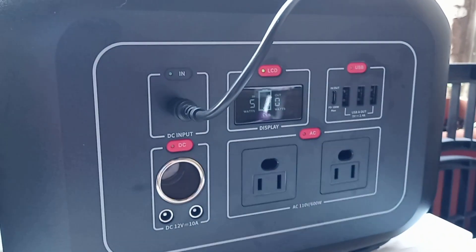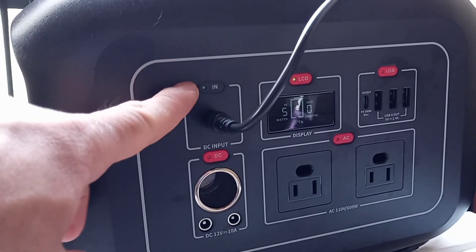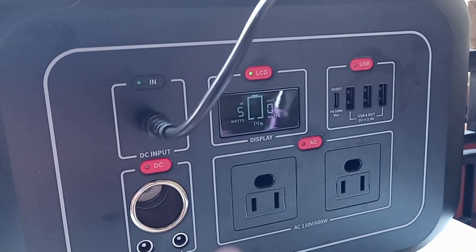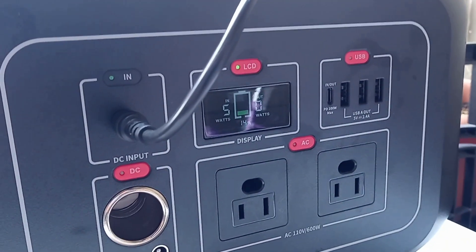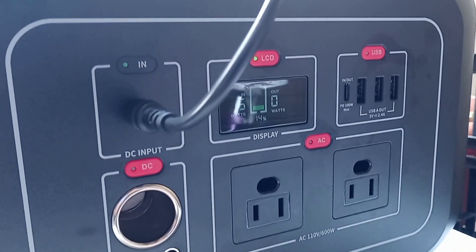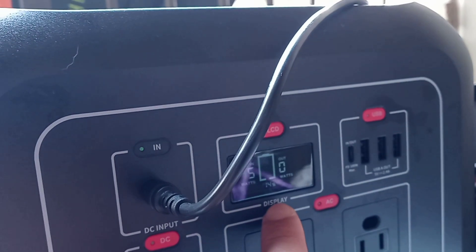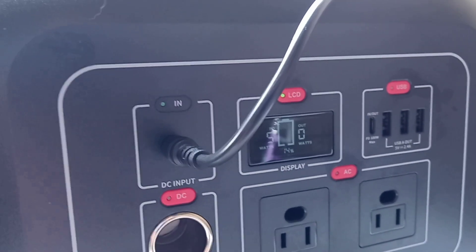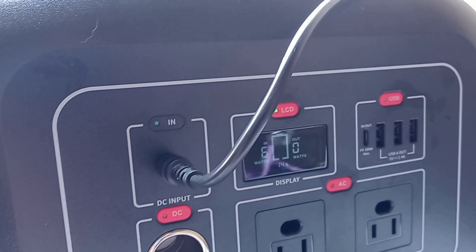It has a DC input. I wish it had an Anderson connector — that would have been really nice. The display is okay. I got this solar generator for a really good price so I'm not going to complain, but it could use some improvement, especially if it could tell you how many hours you have left running the thing when you have a load on it. Right now all it gives is the input, output, and the percentage of what's left — that's all you get.